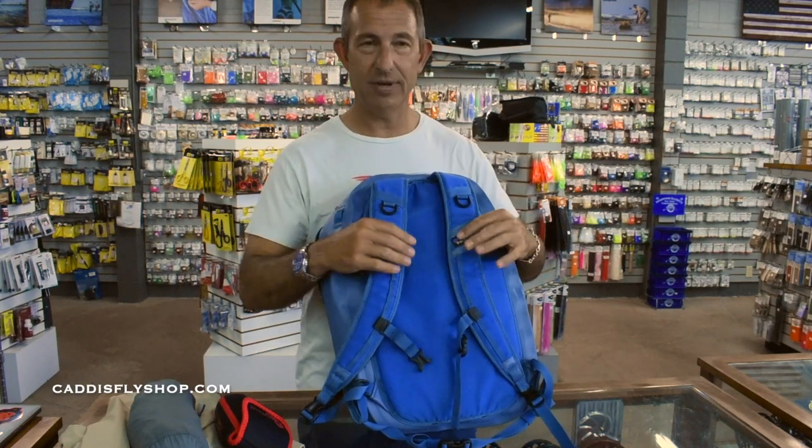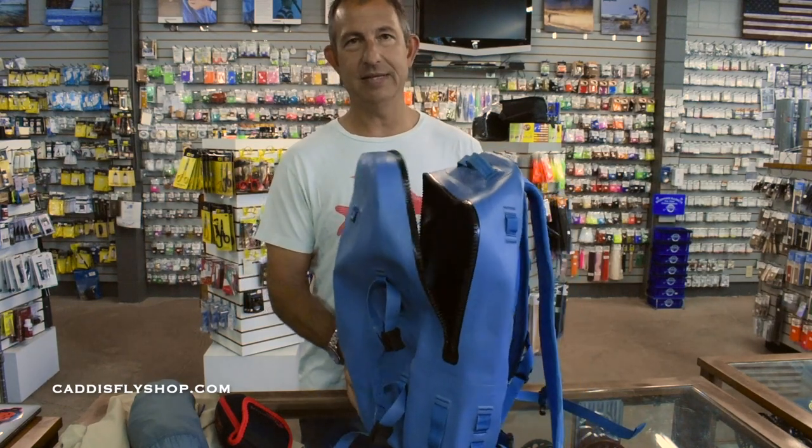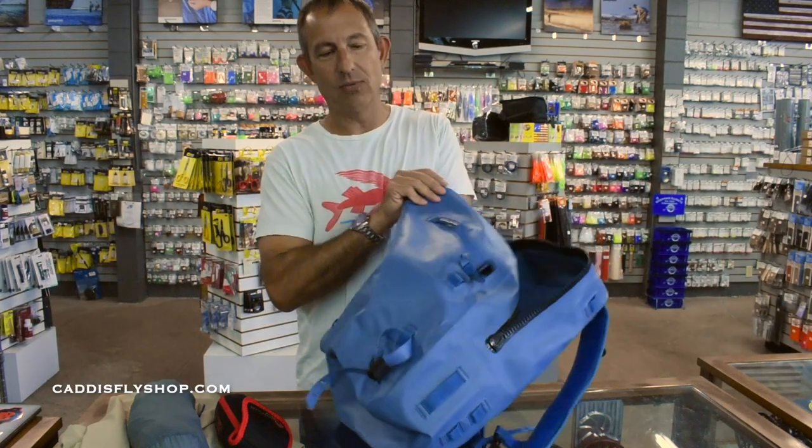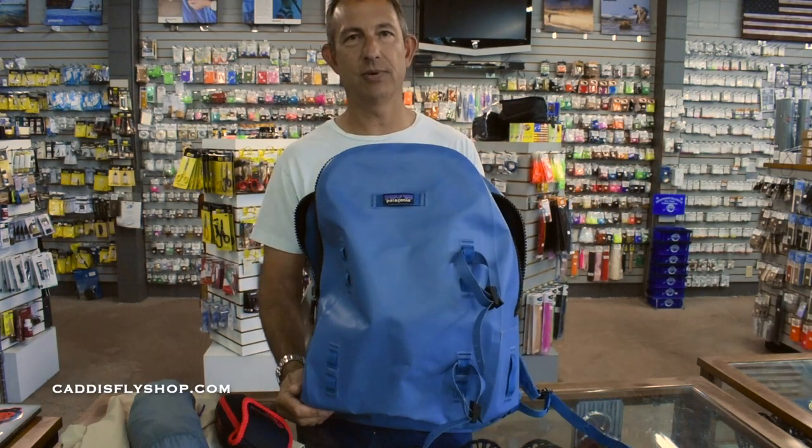Awesome bag, just a perfect size for travel. This is the new Patagonia Guide waterproof backpack — a great product for 2021 fall.